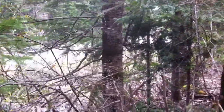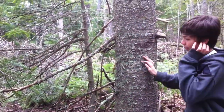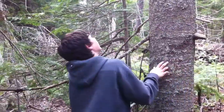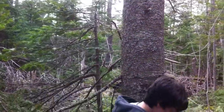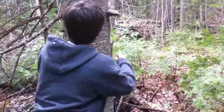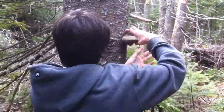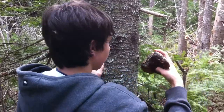One, two, three, four, five, six. Okay, doesn't look like there's anything there. Six paces. Yeah, that's a likely tree. Oh, look at that. I think we found it. A mushroom. A tree mushroom.